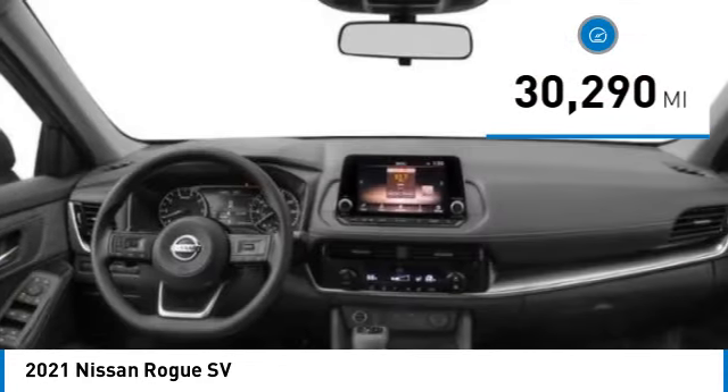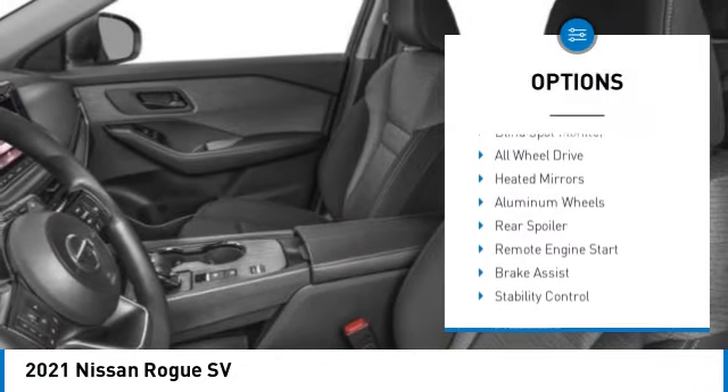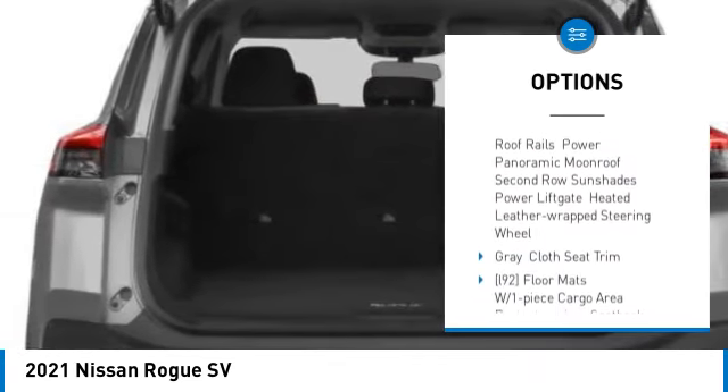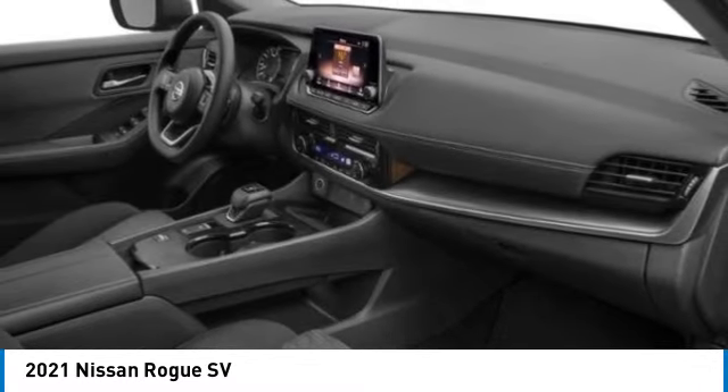This vehicle has less than 35,000 miles. Here are some of this vehicle's great options: tire pressure monitor, blind spot monitor, all-wheel drive, heated mirrors, aluminum wheels, rear spoiler, remote engine start, brake assist, stability control, and daytime running lights. Wouldn't you look great in this vehicle? Stop in today and see for yourself.